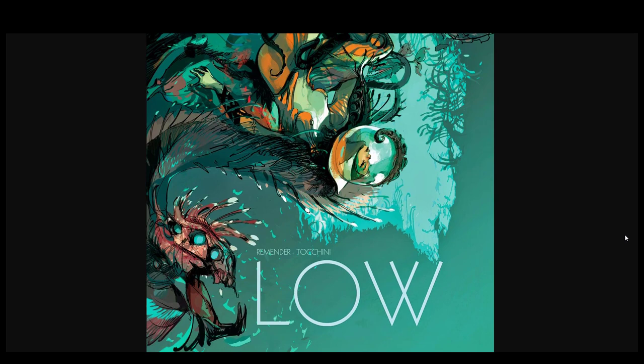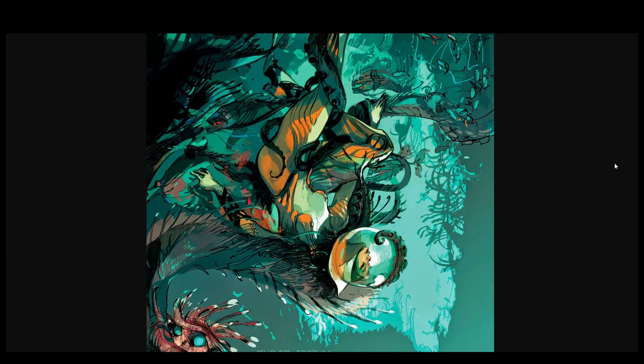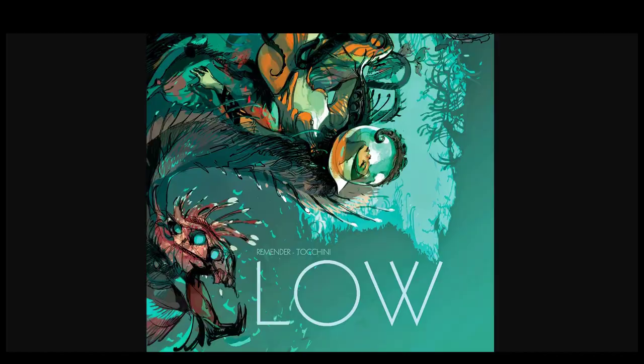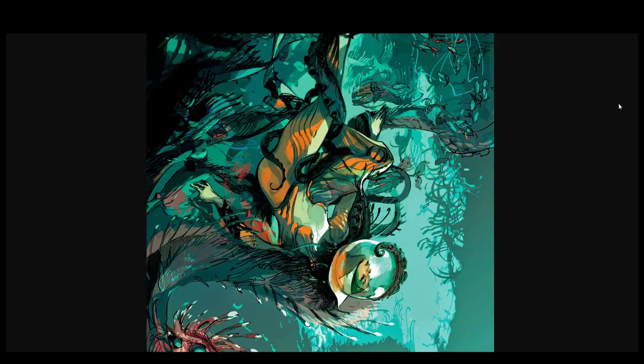I think the writer is Remender. I think Greg did color these as well. Thank you for watching this episode of the art review series. Keep painting and stay free.